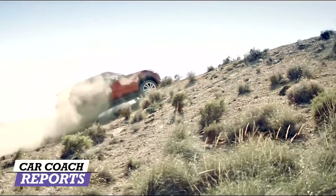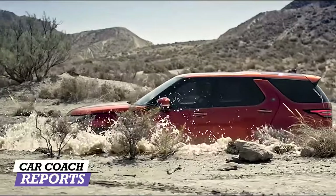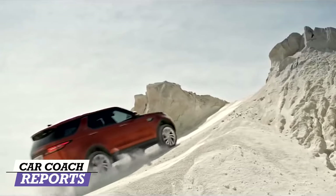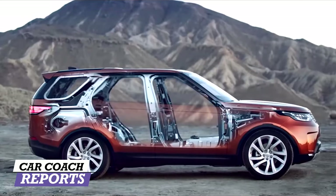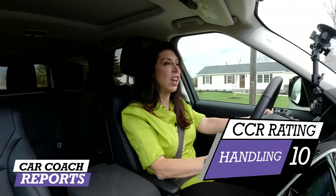Handling on a vehicle like this has to do with turning radius, how it rides on rough roads, and its capability off-road. This is one of the most capable off-road vehicles you can buy. There are five drive mode settings — just dial to what you need — and this vehicle is a mountain goat. You can go through dirt and rocks; it's such a stable full-chassis vehicle that you can have one wheel in the air and the other three will pull you out of anything. I'm giving it a 10 for handling.